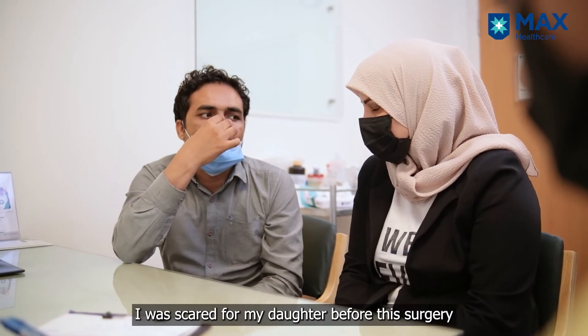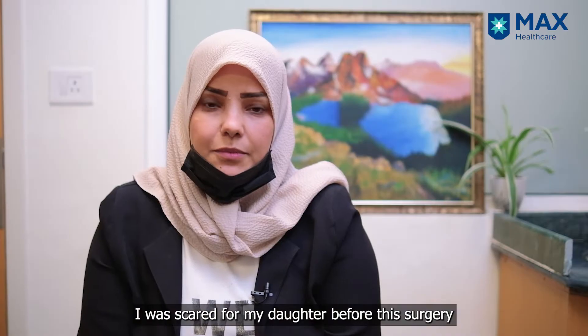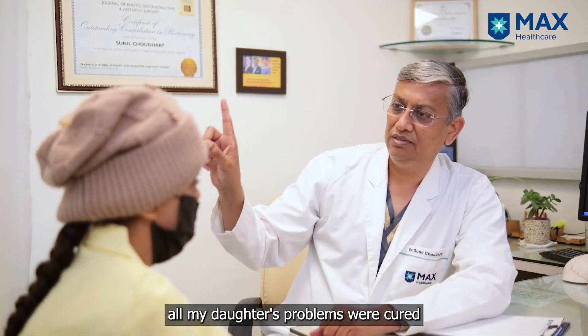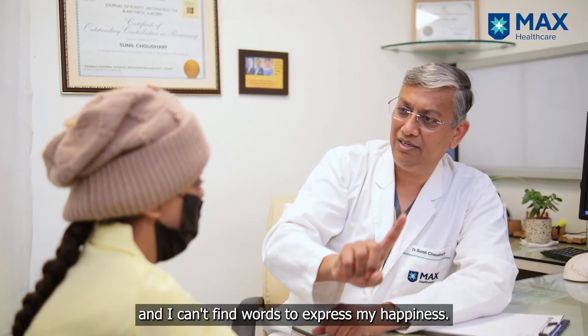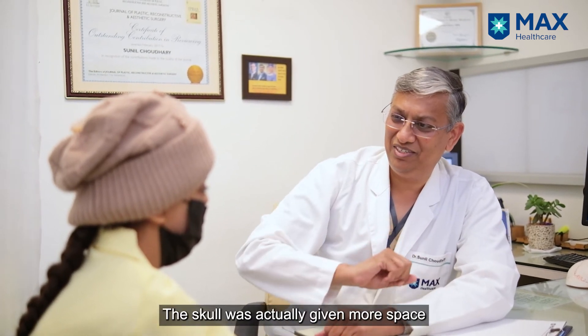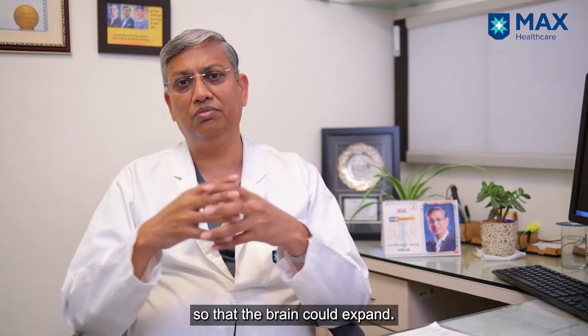An excellent neuroanesthesia team gave us fantastic backup and we managed to pull through this grueling surgery of almost seven and a half hours. The skull was given more space so that the brain could expand.